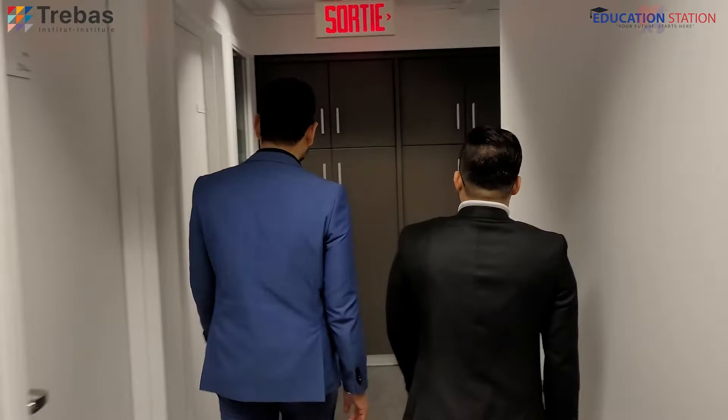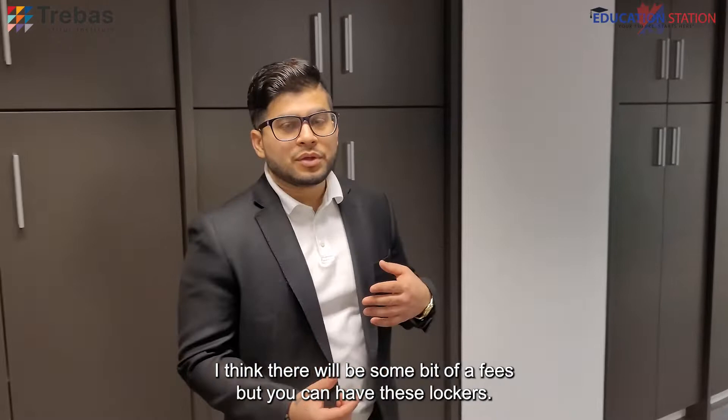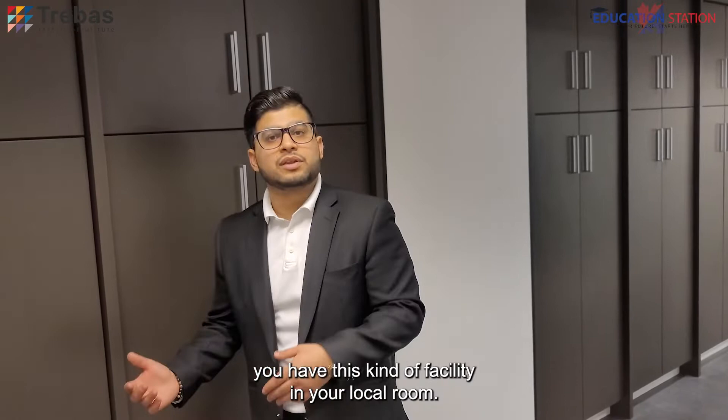We have lockers here as well, which will be for you guys. There will be some fee, but you can have these lockers. It is a facility which most schools in Canada provide. You can keep your stuff here because in winter you're carrying two shoes — your snow boots and another pair. So you can keep your stuff here when you have this kind of facility available.